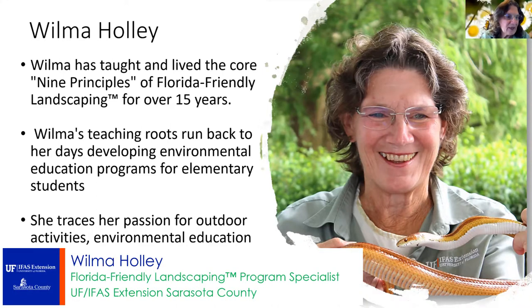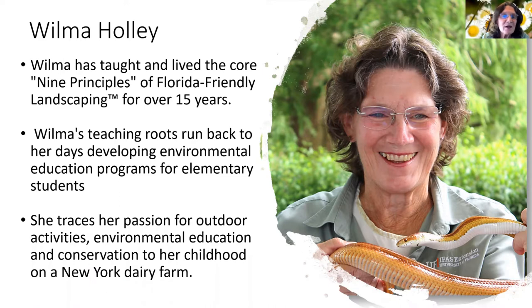I'm the Florida Friendly Landscape Program Specialist in Sarasota County. I started in Pinellas County in Florida Friendly Landscaping as well — I was a program assistant there. I grew up on a farm in upstate New York on the eastern part of New York. I had some programs in teaching elementary students, some environmental education, and a lot of stuff with that. It's been a lot of fun and now I'm still enjoying the Florida Friendly Landscaping part.